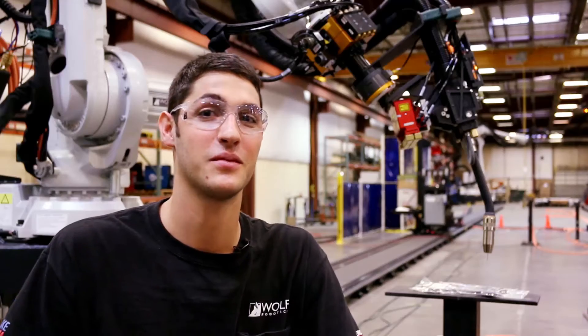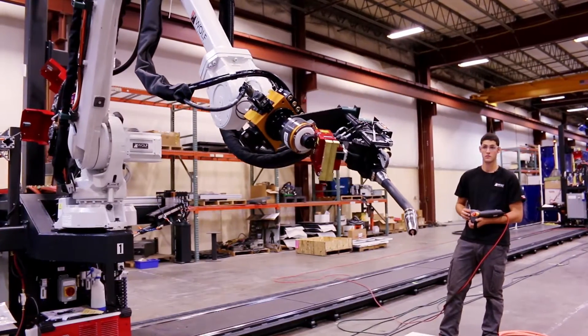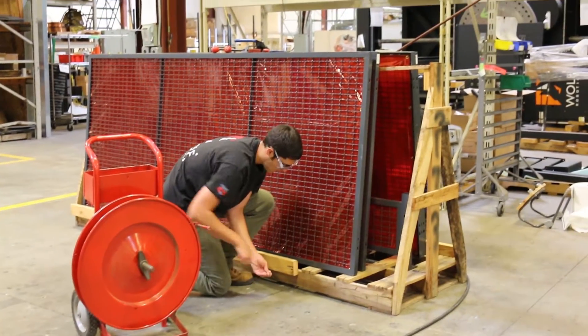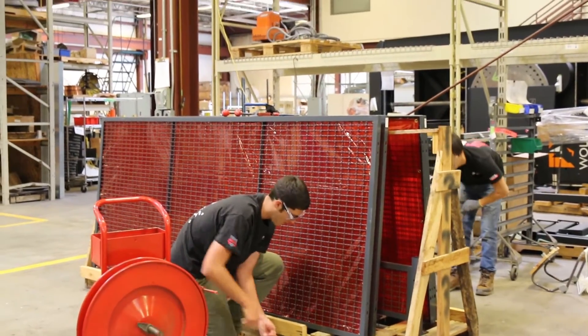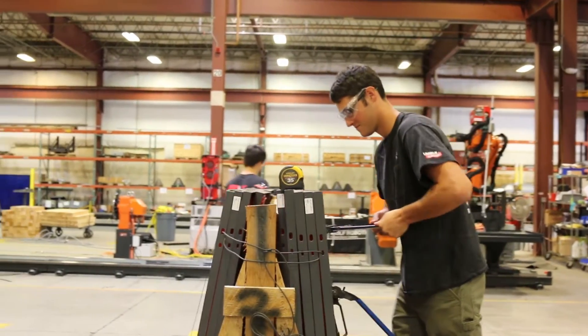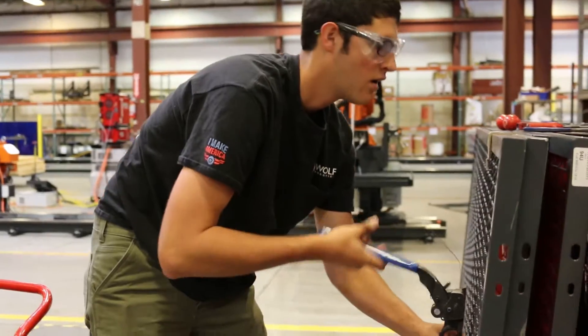I'm Seth Perkey and I'm an assembly technician intern. One of the enjoyments of working on the floor is starting a project and finishing it. It's cool to see something in the model and then building up all the small things and then ultimately getting to the final assembly.